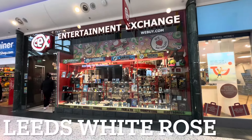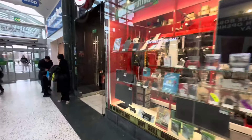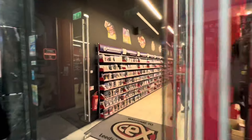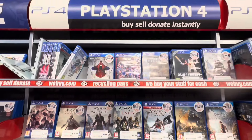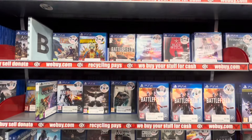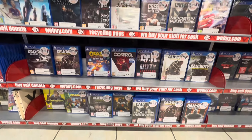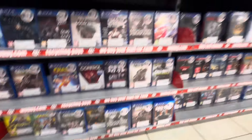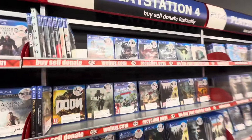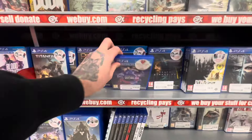Two CEX stores down and one to go. Here is Leeds White Rose — again, a very large CEX store, this time inside a shopping centre. So for the final time in this episode, let's head to the PlayStation 4 section. We have one last chance to steelbook hunt, and hopefully we can find some more steelbooks here. And hopefully this time I do pick them up.